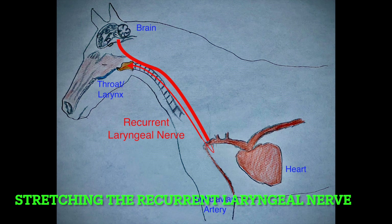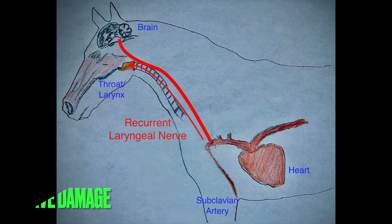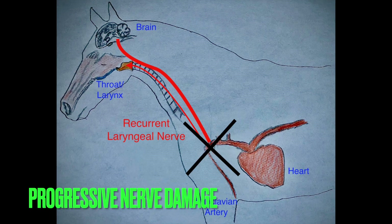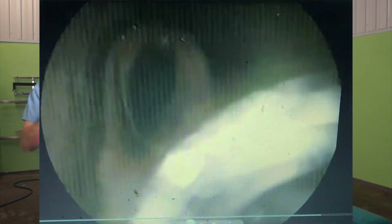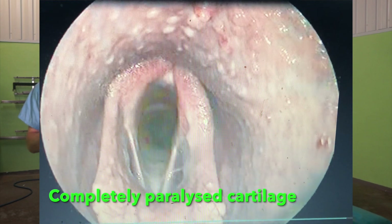That damage causes an interruption to the normal electrical or nervous supply to the muscles in the throat. When the muscles don't receive the nervous supply they require, they start to shrivel and atrophy, and are no longer able to pull the cartilage out of the way to the level that they should.